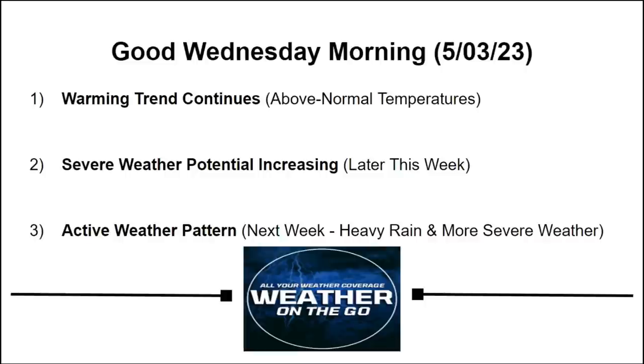Good morning everyone, welcome back to Weather on the Go, all your weather coverage. We have a warming trend that continues through the next 7 to 10 days with above normal temperatures that does take us into next week. And then we turn our attention to severe weather potential increasing later this week, and that does include tornadoes.